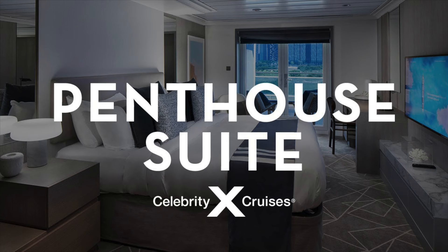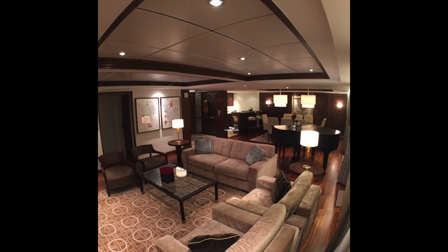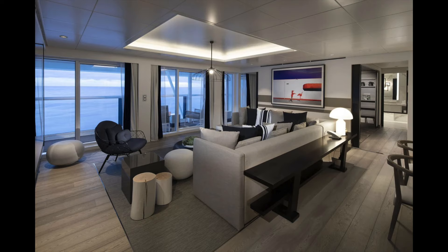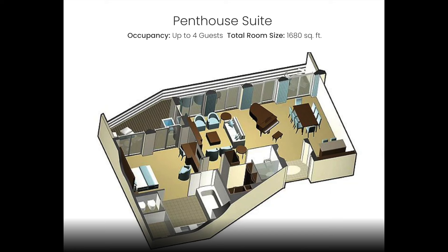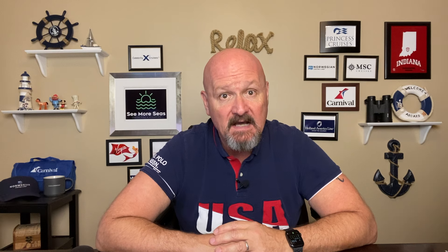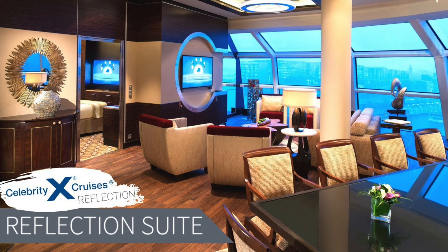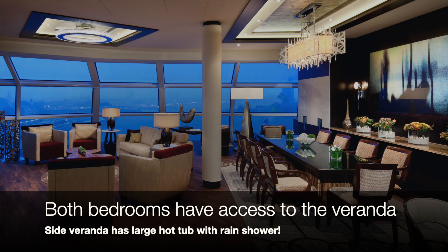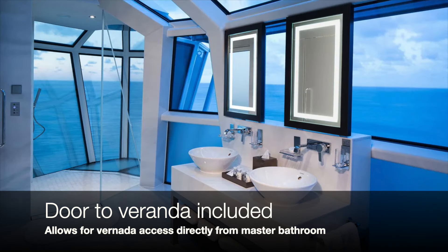Next is the penthouse suite — a huge stateroom with an expansive living area featuring a large flat-screen television in both the living area and the separate bedroom. It has dining for eight and a baby grand piano. The veranda is absolutely massive and also includes a whirlpool hot tub, plus a guest bathroom just inside the entry. On the Celebrity Reflection, the last Solstice class ship built, there is one stateroom called the reflection suite — a two-bedroom, two-bath stateroom with a special cantilevered shower in the master bathroom.